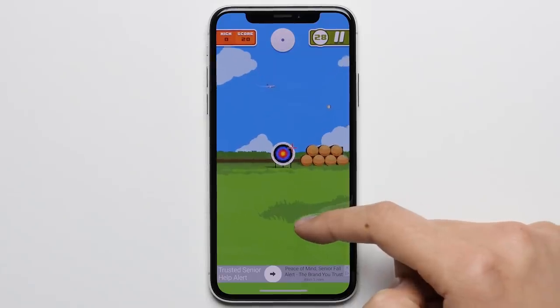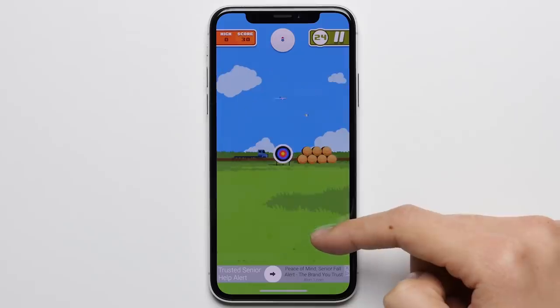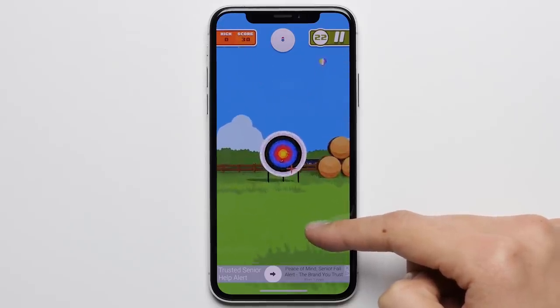Reason six: better apps. Generally speaking, app developers seem to prioritize iOS over Android, which means not only do apps and their respective updates come to the iPhone first, but sometimes, particularly with games, apps never end up making their way over to Android and stay exclusive to the iPhone.